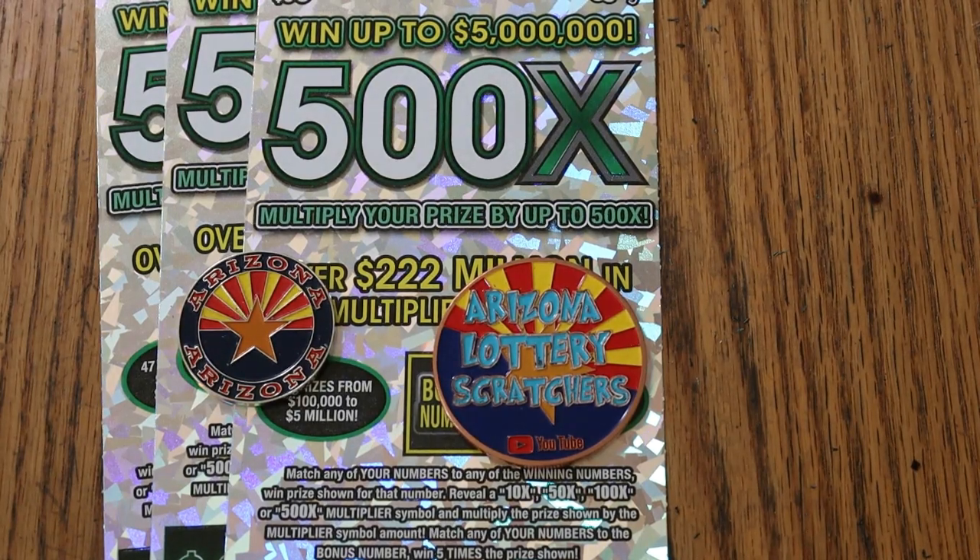What's up YouTube, AZ Scratchers here with another little scratching session. Today I've got a trio — three of the big 500x $50 Arizona Lottery tickets.